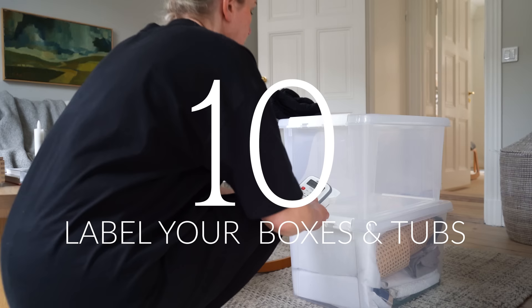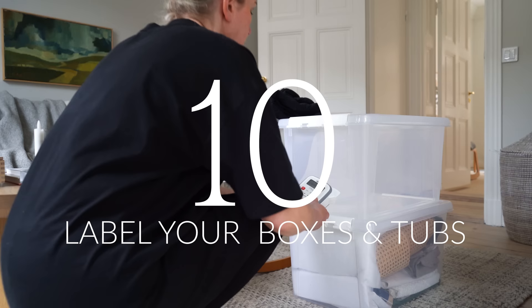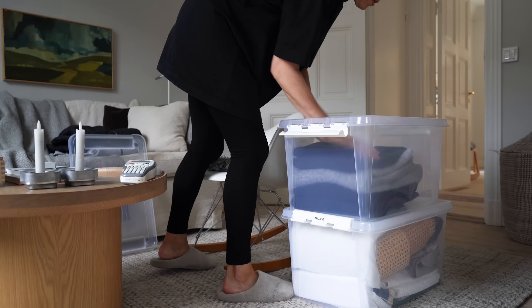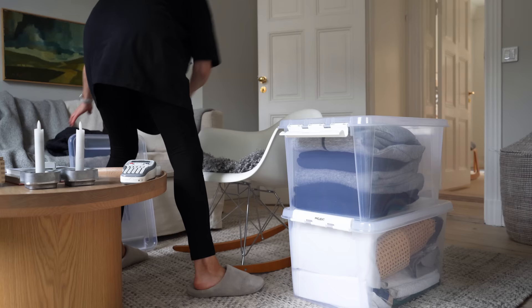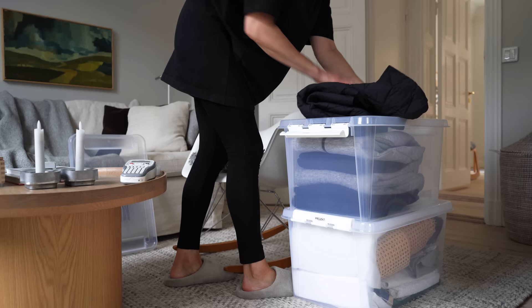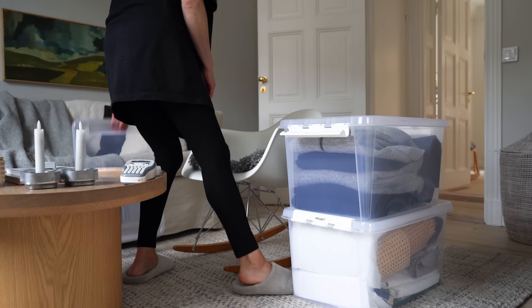If you store items in boxes or tubs, make sure to label them so you can quickly find what you need when you need it. Don't assume you'll remember — you most likely won't. Diving into multiple boxes to retrieve your winter boots when that first snowstorm hits, only to find outgrown kids' clothes and holiday decor, is no fun. Labeling will save you so much time and make it easier to maintain an organized closet.